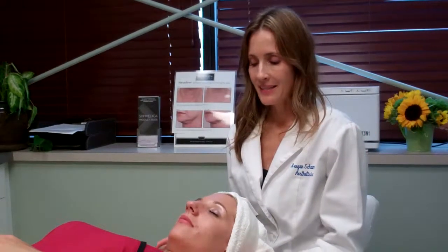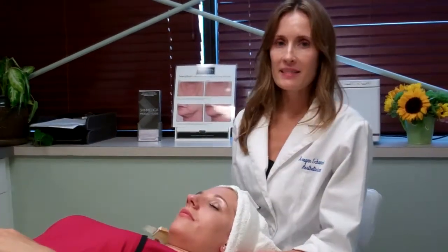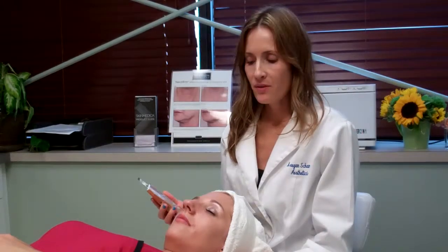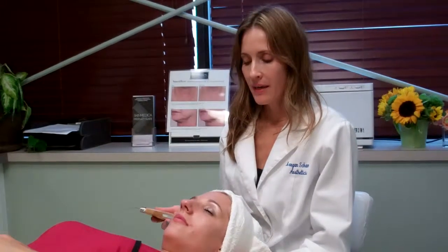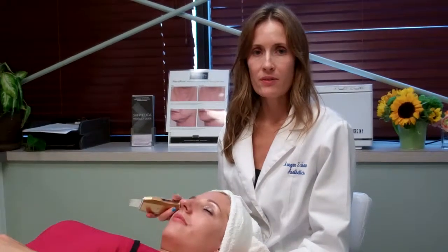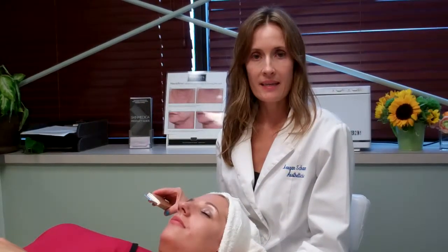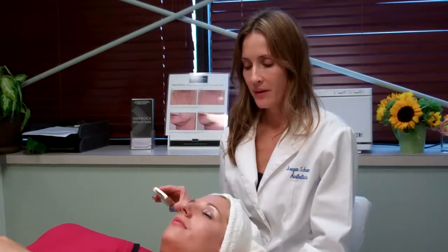My name is Megan. I'm the esthetician here at Sonata and today I want to talk to you about the ultrasonic microdermabrasion. This is a great option for every skin type. It's more gentle than other microdermabrasions so it's good for rosacea skin, acne, and broken capillaries.